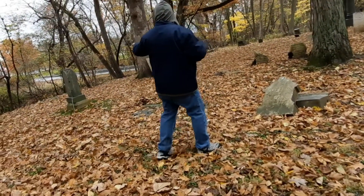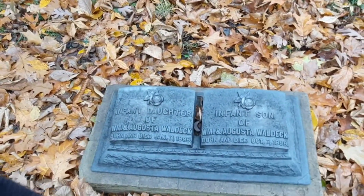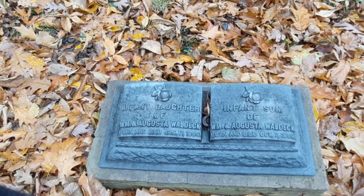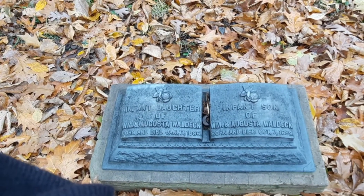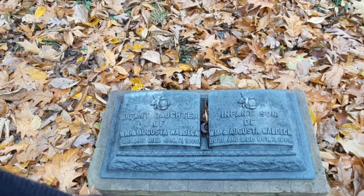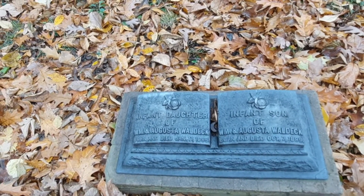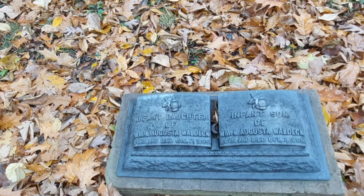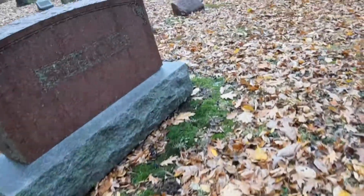Infant son, infant son, and infant daughter. Wow, that's terrible for them. Their daughter died in 1885 and their infant son died in 1899. I think I ought to stop trying after the first one.